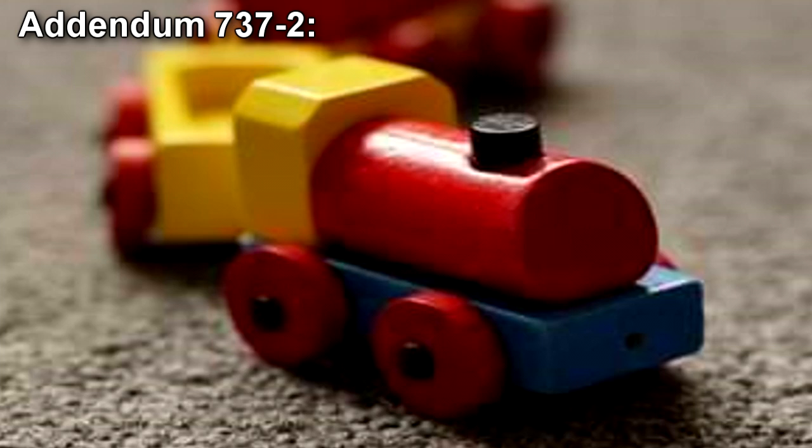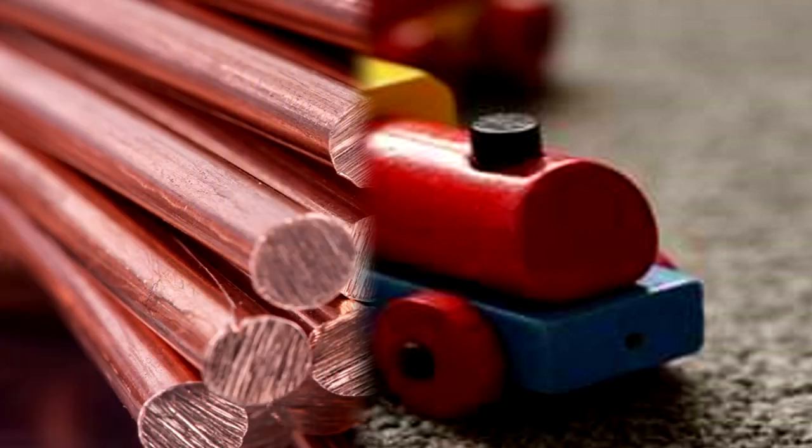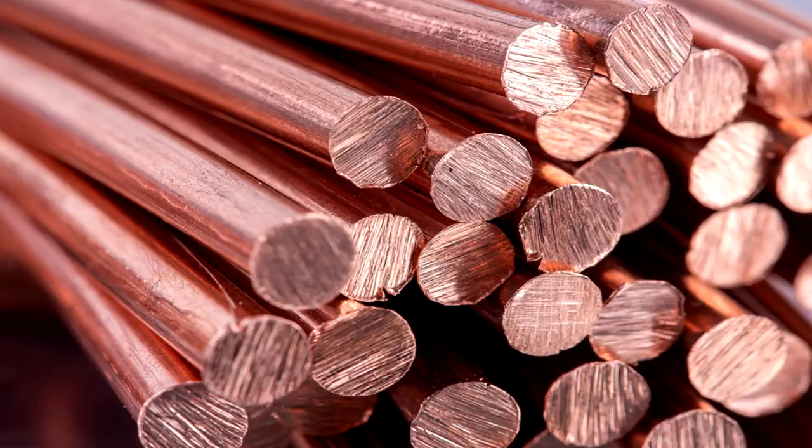Addendum 737-2: At approximately [REDACTED] on [REDACTED] 2000 and [REDACTED], a containment breach of SCP-737 caused SCP-737's regular feeding time to be missed. Twenty minutes after the containment breach, SCP-737 began slowly absorbing the copper in its safe at a rate of 1cm per hour, releasing a toxic and opaque gas from its chimney. SCP-737 was quickly brought under control by the timely actions of research assistant [REDACTED], who described the gas as foul. It now appears that although SCP-737 is unwilling to absorb copper, it does have the capacity to do so.